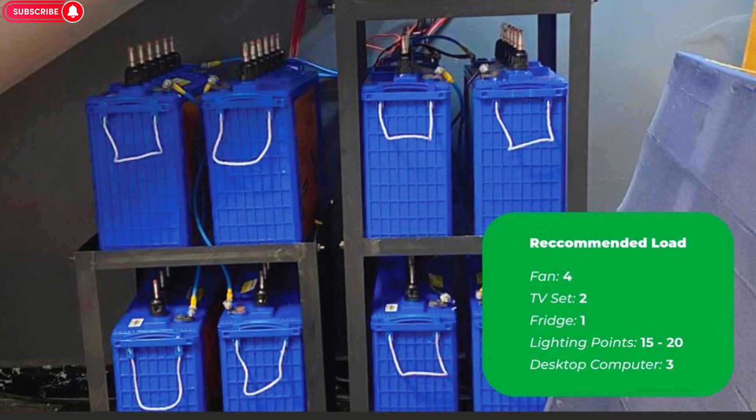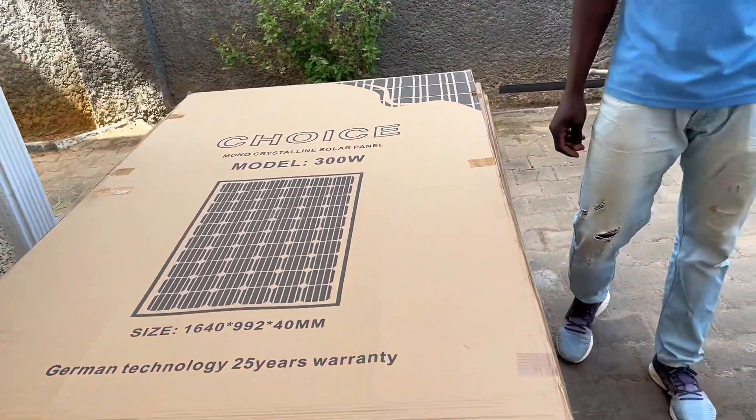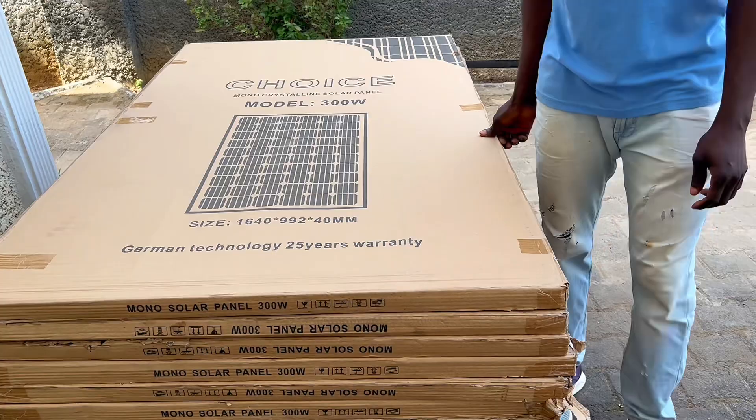One battery equals two panels — four panels for two batteries. We also have a bigger size. For instance, if the 300-watt panel recharges your battery in two hours, a 400-watt panel can charge it in about one hour — so the bigger the size, the shorter the charging time. The advantage is that if you don't want to use a generator, or if you live where there is no NEPA light, this solar system recharges your battery. During the day you're generating power and saving energy in the battery. This panel lasts up to 28 years.